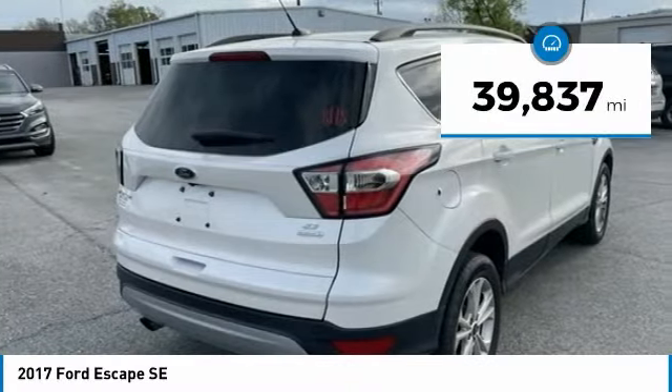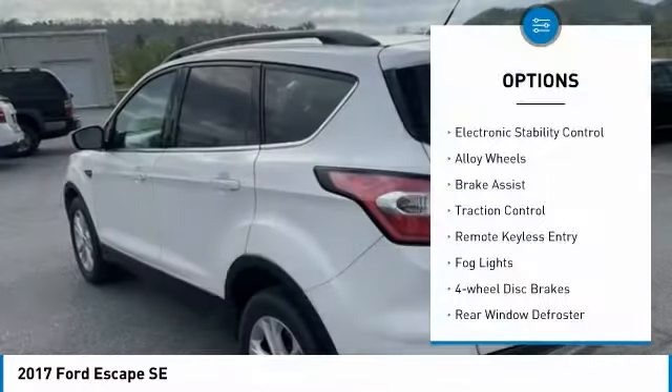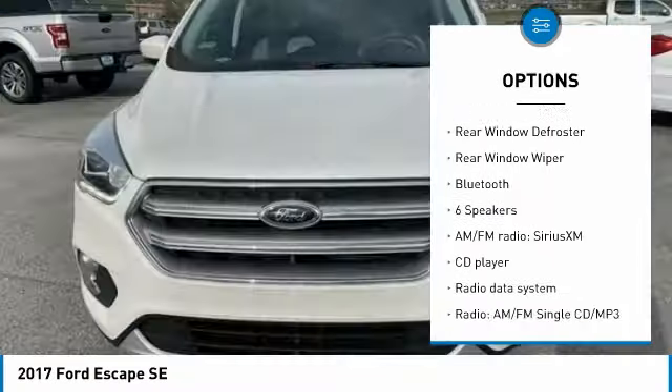This vehicle has less than 40,000 miles. Here are some of this vehicle's great options: electronic stability control, alloy wheels, brake assist, traction control, remote keyless entry.